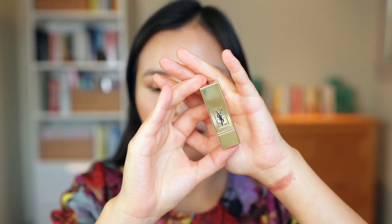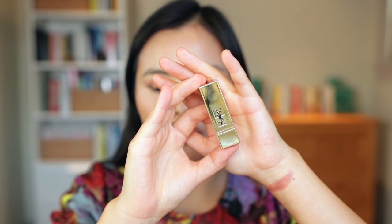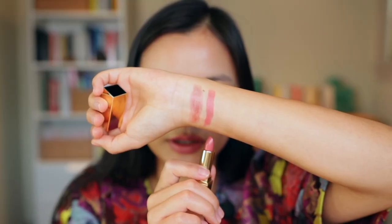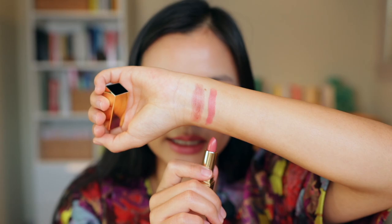Next we have this mini lipstick from YSL in the Rouge Pur Couture collection, in the shade 70 Les Nus. On me this is a really pretty blue-toned rose shade, almost like a muted fuchsia. This does have a little bit of fragrance and taste to it — that kind of luxury sweet candy lipstick flavor. I do get some faint whiffs of perfume now that it's on my lips, which will likely dissipate in a few minutes, but worth mentioning if you're sensitive to perfumey tastes. One swatch shows this is really opaque in just one swipe.